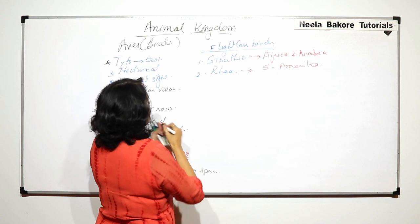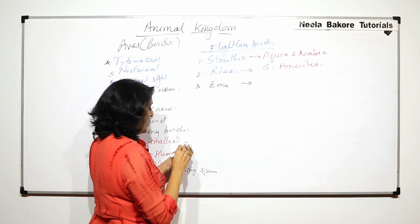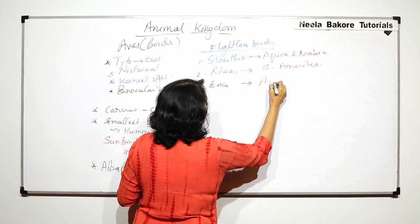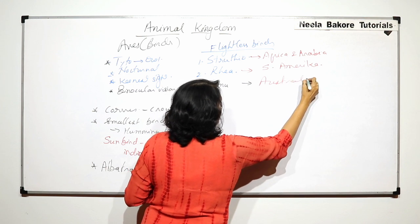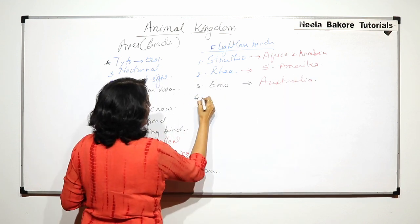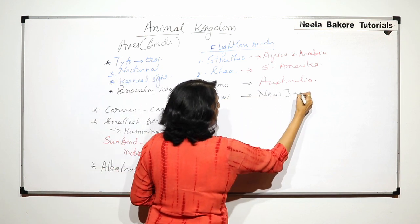The next example is emu, which is a bird of Australia. The next flightless bird is kiwi, and it is found in New Zealand.